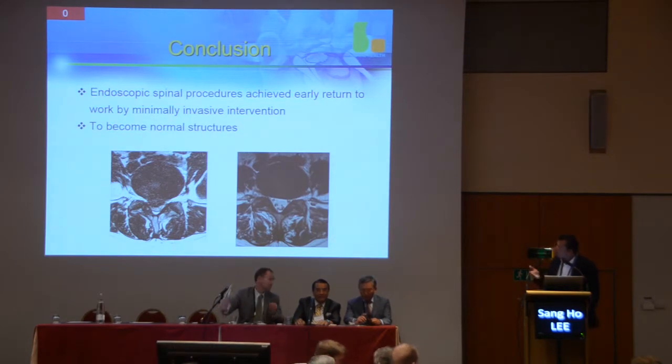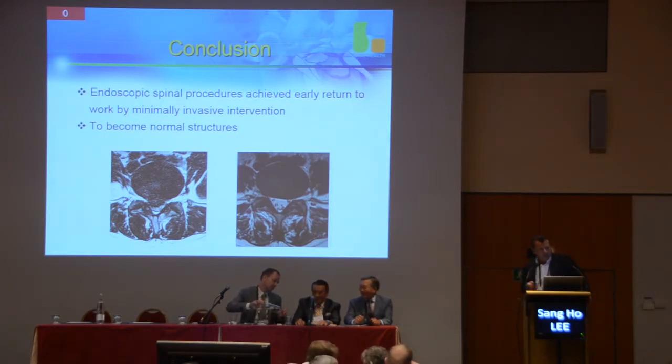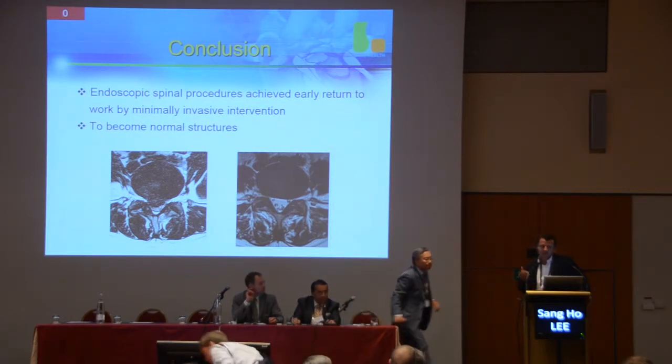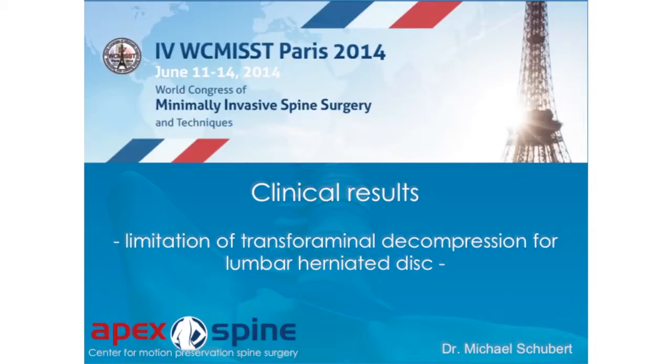I think Thomas Hoechland is one of the main endoscopic spine surgeons in the field, and I think he has changed, in the last ten years, a lot about thinking on how to treat herniated discs in the spine. So we have to think about it.